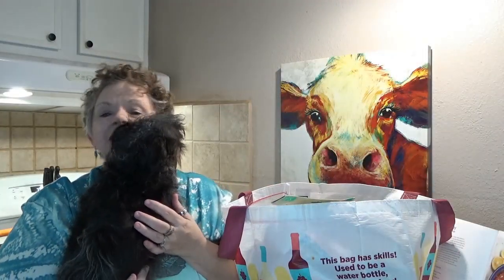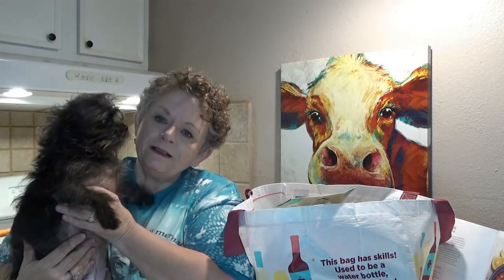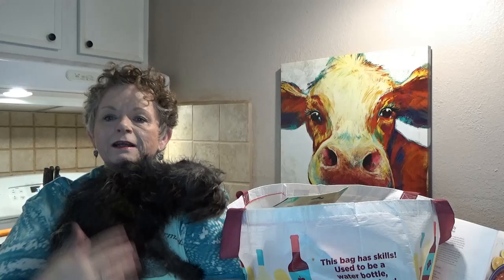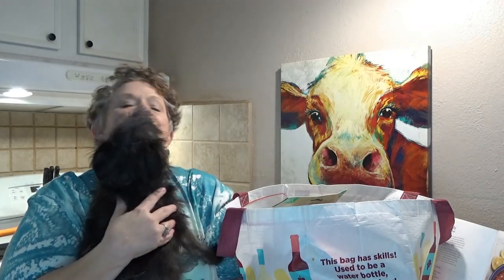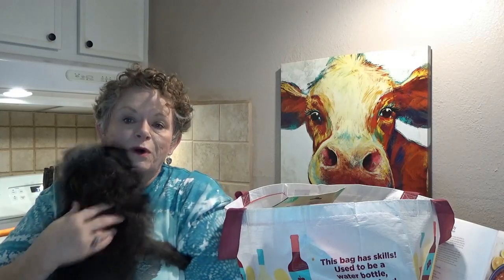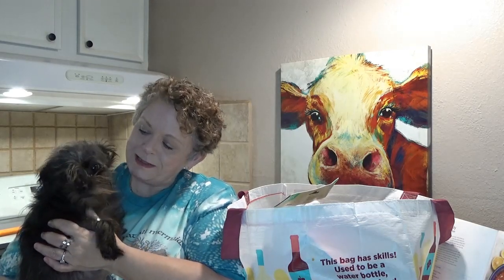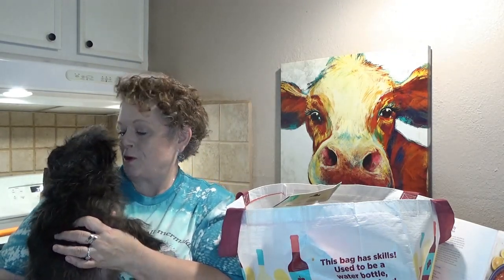Hey everybody, it's me, Sissy. Today I have little Miss Munchkin. You gonna say hey? This is my Miss Munchkin. She's a rescue dog, so I'm all for rescuing dogs from your local animal shelter, SPCA, or rescue groups. Little Miss Munchkin came from our local SPCA, and I just love her. She's such a sweet baby, and she loves her mama.